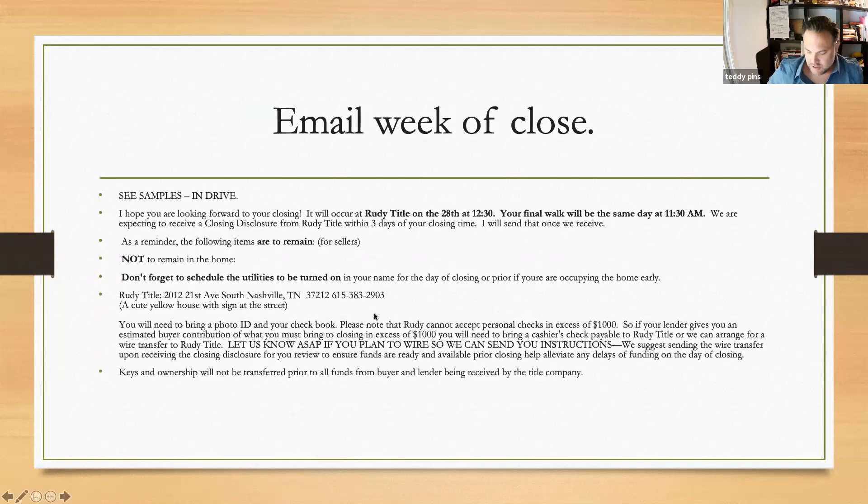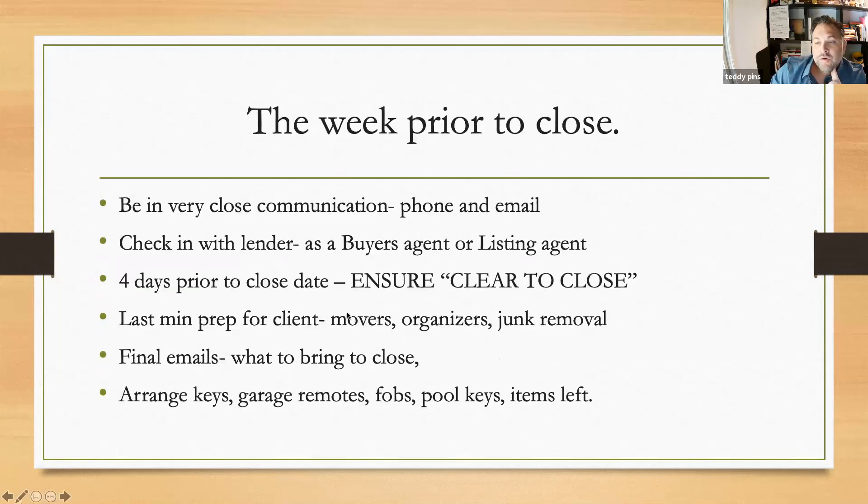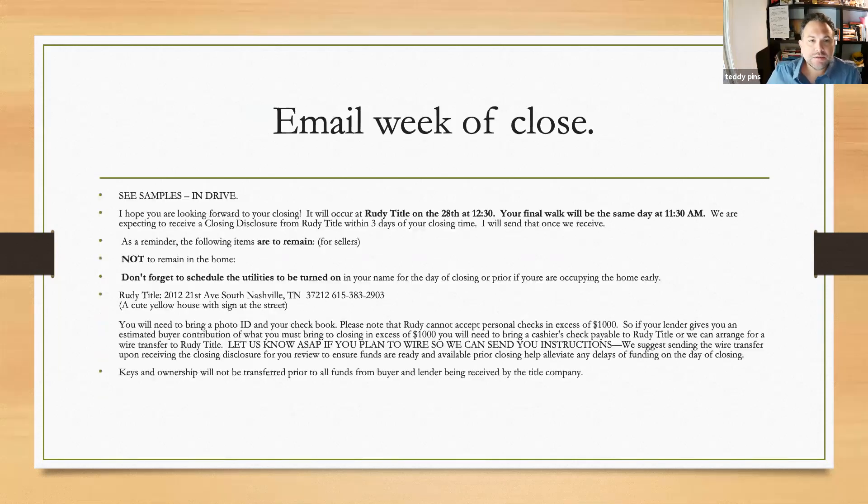Final emails: what to bring to closing. Arranging keys, garage remotes, fobs, pool keys, what items are to be left. Do not assume anybody knows what they're doing or how to do it. The day of closing is the worst time to figure that out. Agents are notorious for this — notorious emails the week of close. Let's go to my sample emails in the drive.